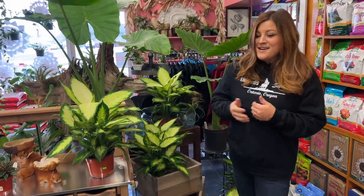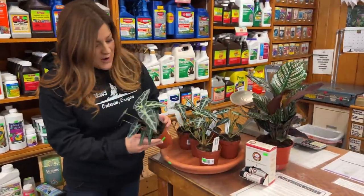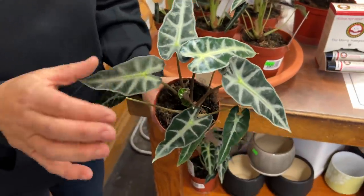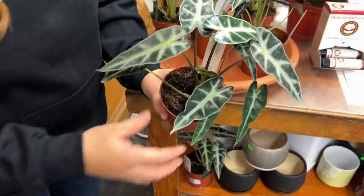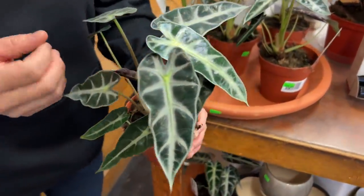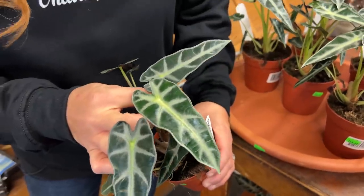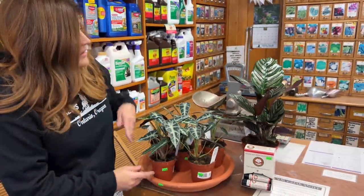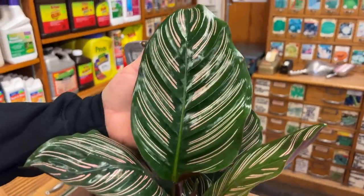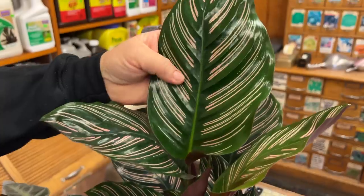Beautiful alocasias right up here — these are called bambino, so I'm guessing they stay a little bit smaller. They do have a smaller leaf structure than another variety we have in the back, but aren't these unique-looking? Very zebra-stripe, very tropical, and unlike anything we can grow outside here anyway. There's also calathea ornata — I'm going to show you another area where we have a whole bunch of these grouped together.